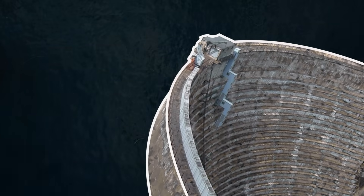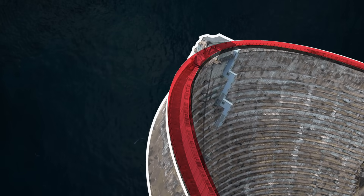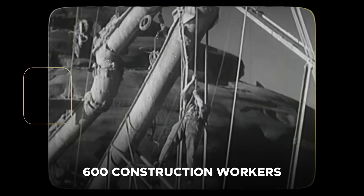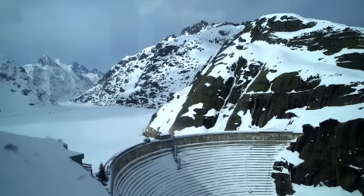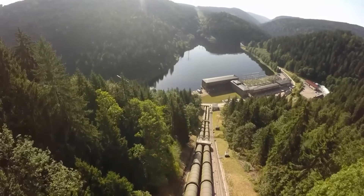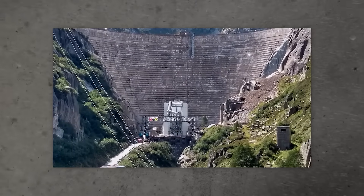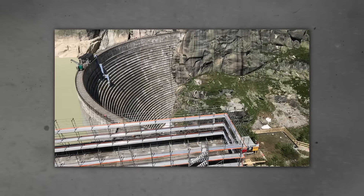Its curved structure is designed to efficiently withstand the immense pressure of the water it retains. The vast structure was built by some 600 construction workers almost entirely by hand. This dam has been integral to Switzerland's hydroelectric power generation, contributing significantly to the nation's energy mix. Over the decades, the dam played a vital role in maintaining a reliable energy supply.